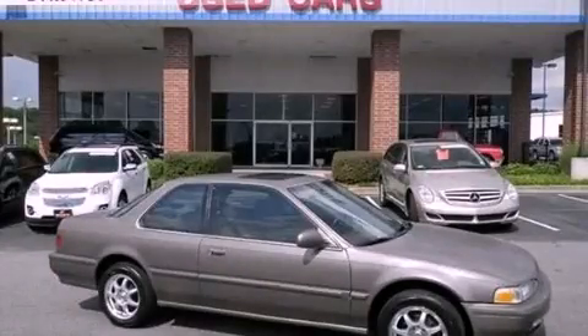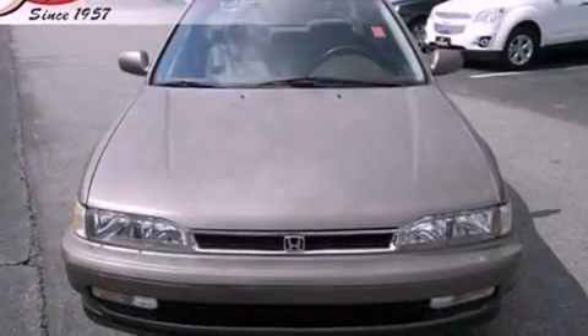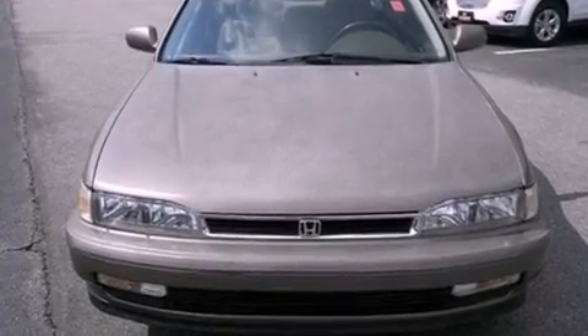This is a 1990 Honda Accord. It has a 2.2-liter 4-cylinder engine and a 5-speed manual transmission.